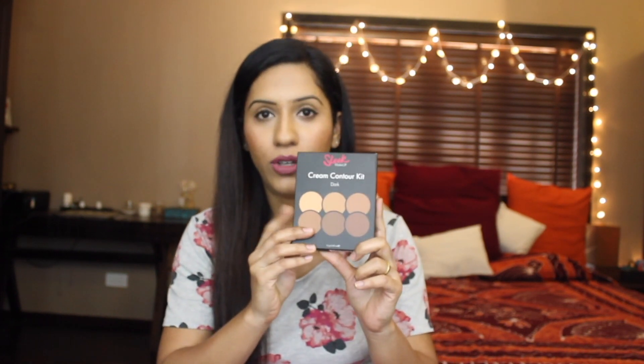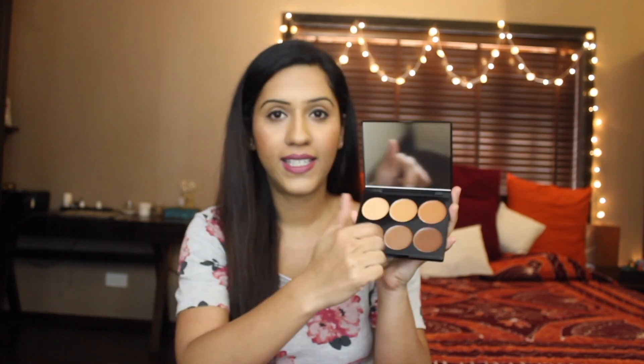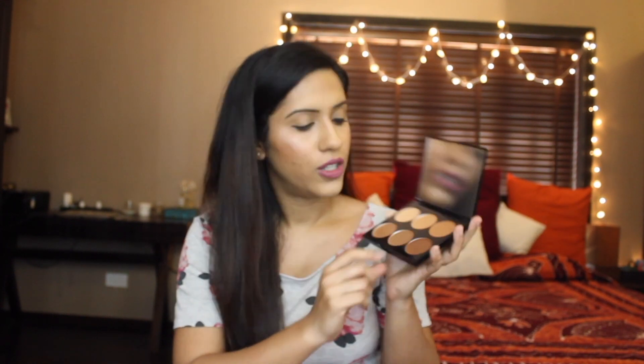The first thing I got is this contour palette — it's a cream contour palette and I got it in the shade Dark. I really like that the pan size is really big. It's got three highlighting shades and three contour shades, and I think all of them will work pretty well for my skin tone. This is the darkest one and these two are slightly lighter, depending on whether you're going for a subtle or striking contour. Even the concealer shades would work well for my skin tone.